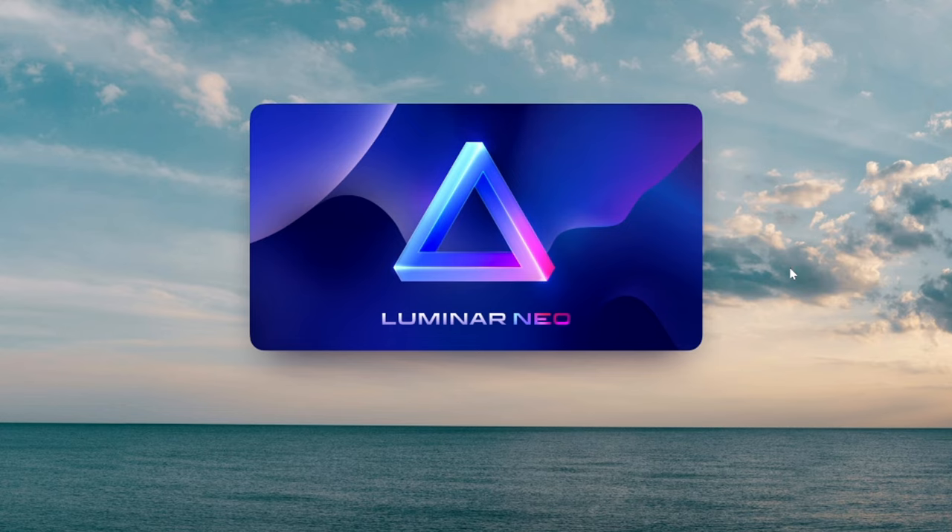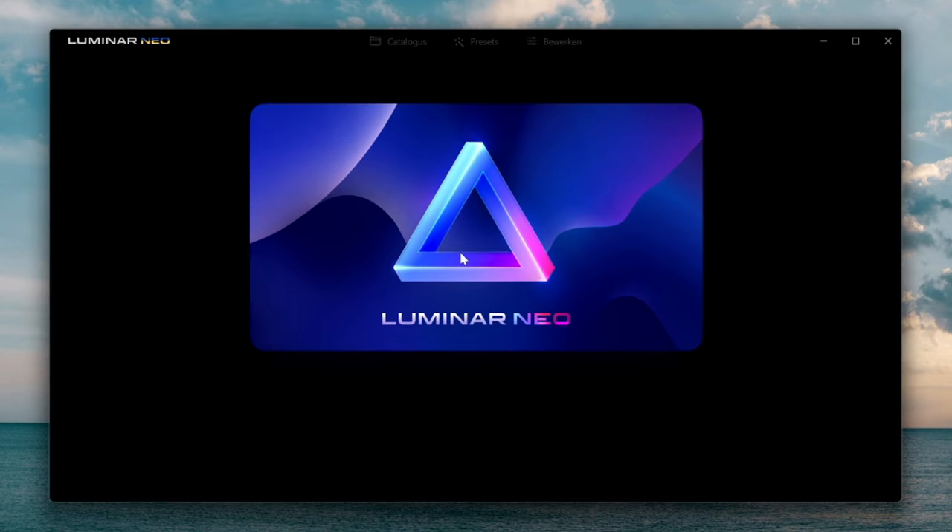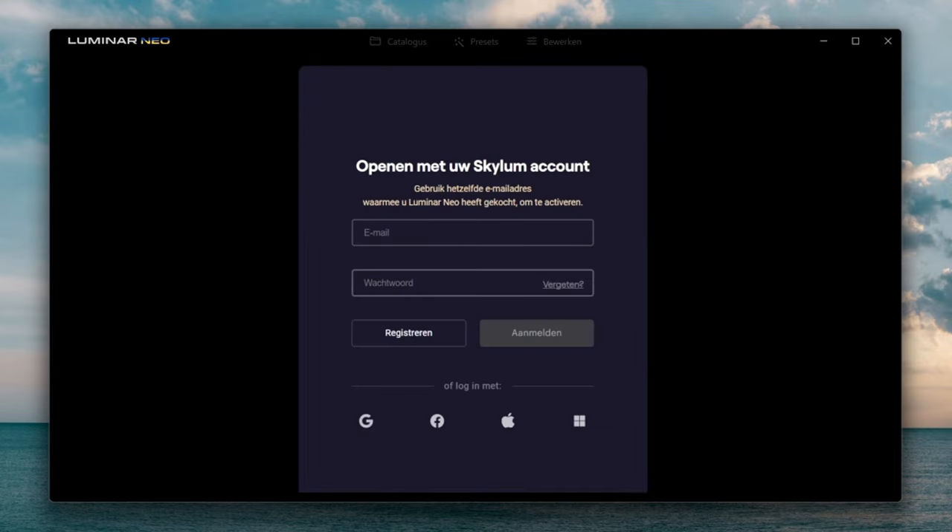The software is fully installed, so it's booting up. You need to sign in with your Skylum account, and if you don't have one you can just create one — it's super simple. You can also log in with your Facebook, Apple, Microsoft, or Gmail account.